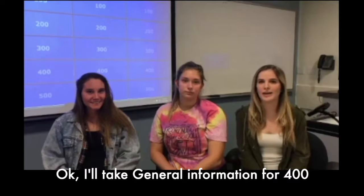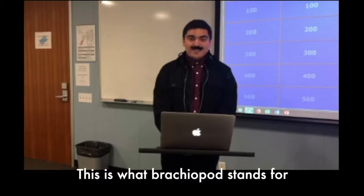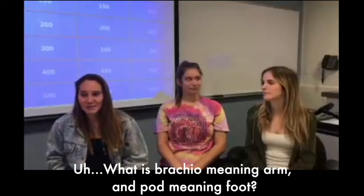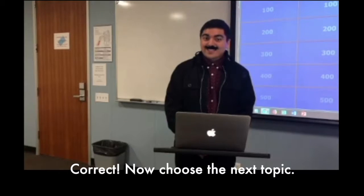Let's get right into it. Caroline, start us off. Okay, I'll take general information for 400. This is what brachiopod stands for. What is brachio meaning arm and poda meaning foot? Correct. Now choose the next topic.